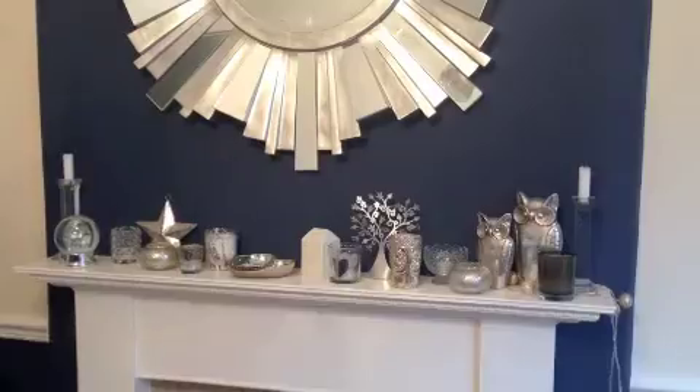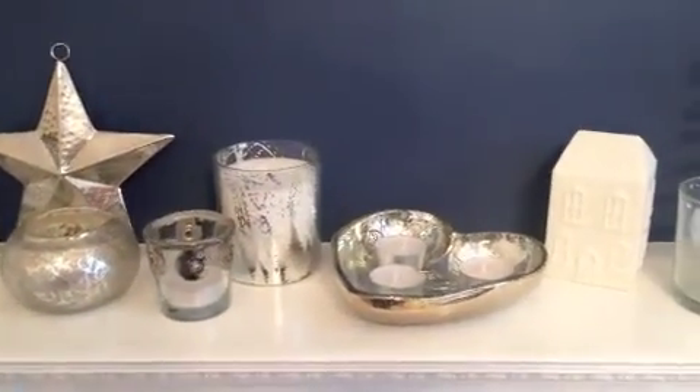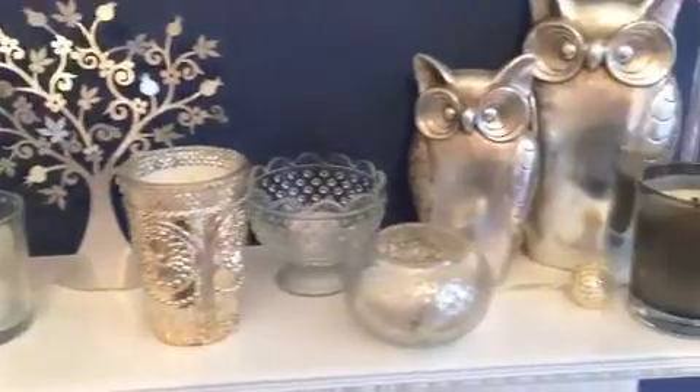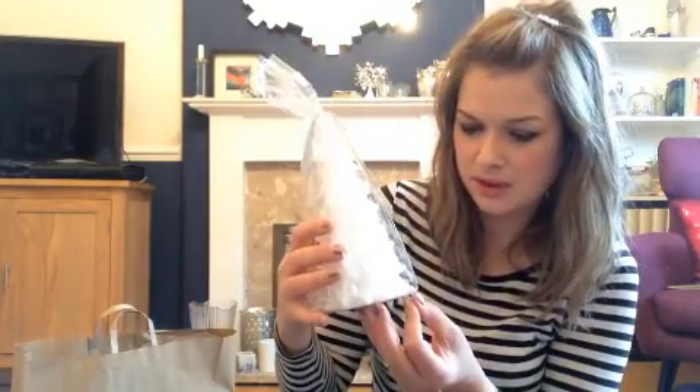In Marks I also got one of the Christmas decorations — a little ceramic house that lights up, which is going to go up here. They're doing a three-for-two on all their decorations as well, so I had to take three things. I got this little house, and I got this candle — hopefully it's not chipped — it's a Christmas tree candle, kind of white and glittery. And I got a silver frankincense and myrrh scented candle — it smells nice and this will go up here too if there's space.